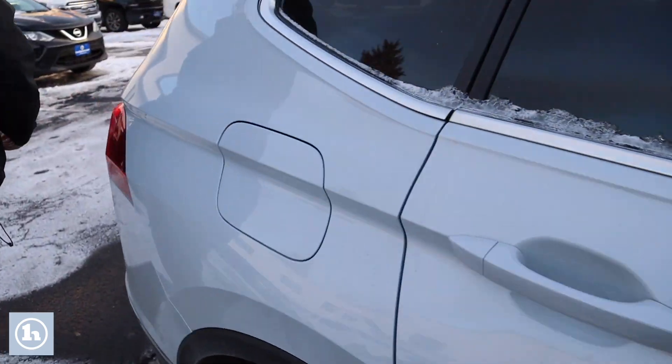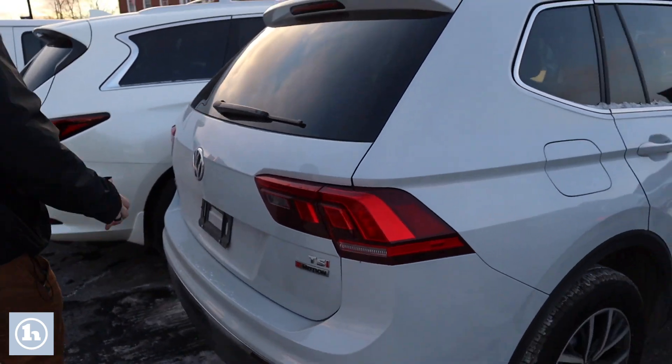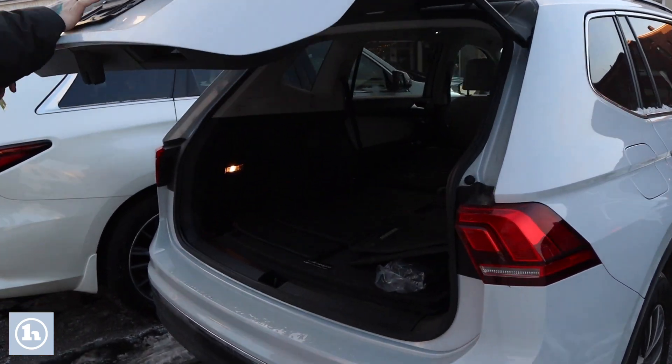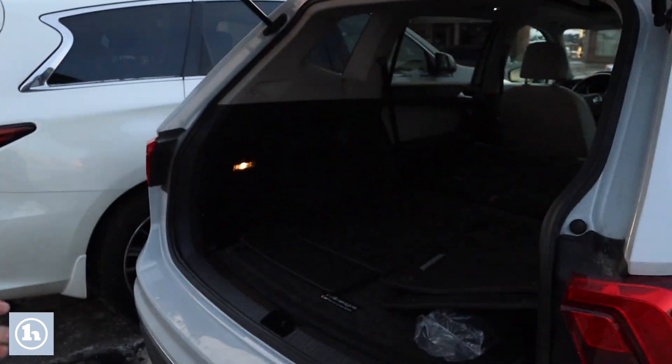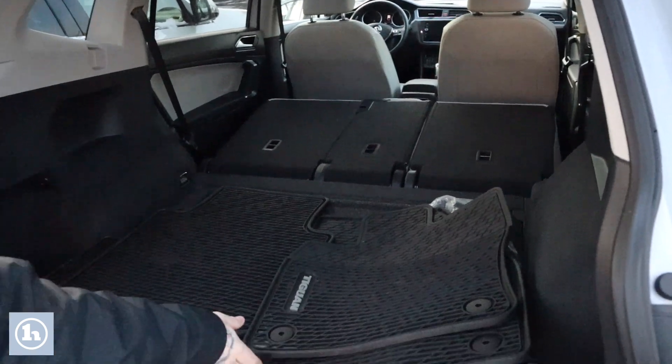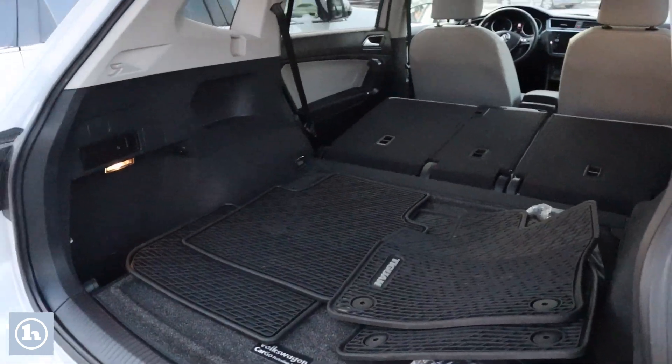If you follow me around to the back here, we'll show you inside the cargo space. It does have the backup camera integrated here, plenty of space back here for storage. As you can see, you can fold those rear seats down if you need extra cargo space. There are also nice all-weather floor mats that come with the vehicle.